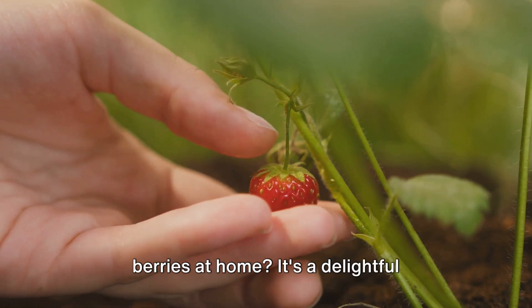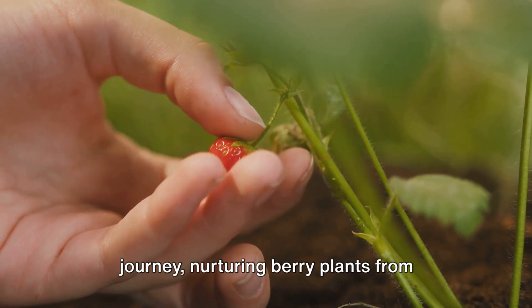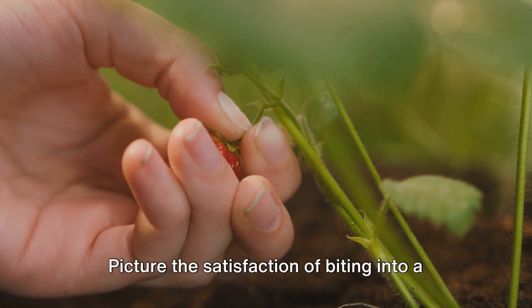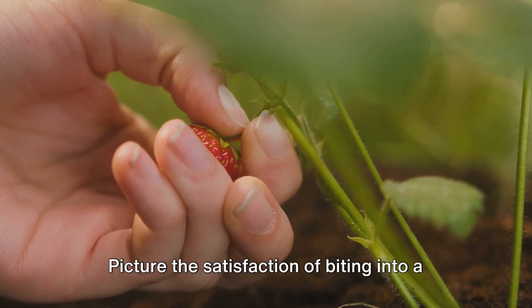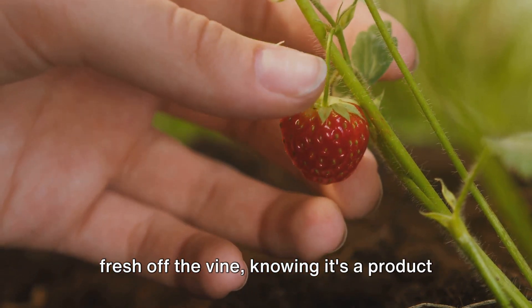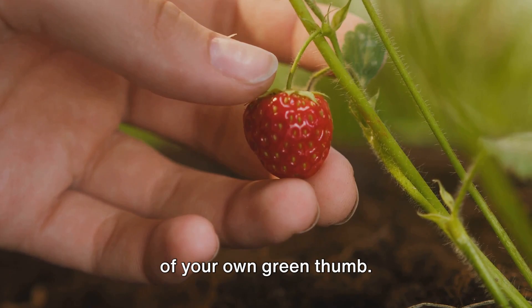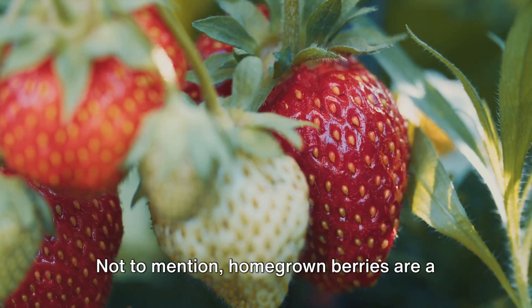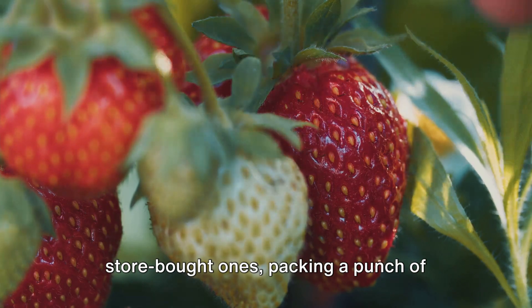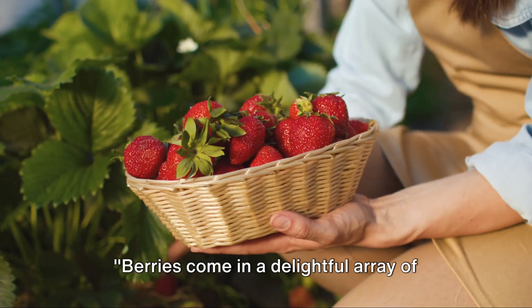Ever wondered how to grow your own berries at home? It's a delightful journey, nurturing berry plants from seedlings to fruit-bearing wonders. Picture the satisfaction of biting into a juicy strawberry or a tangy blueberry, fresh off the vine, knowing it's a product of your own green thumb. Not to mention, homegrown berries are a healthier, tastier alternative to store-bought ones, packing a punch of antioxidants and nutrients.